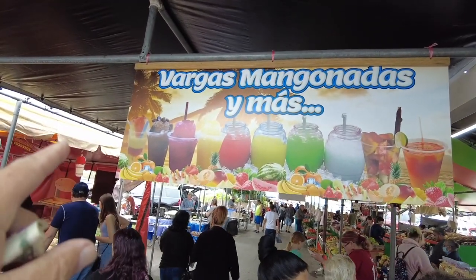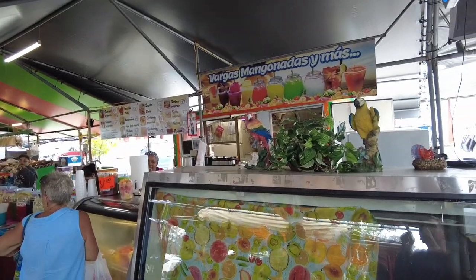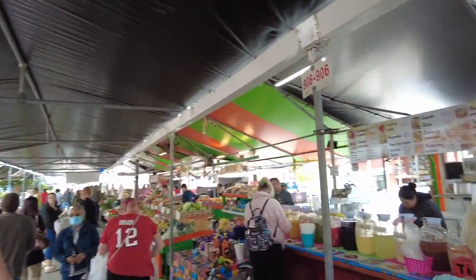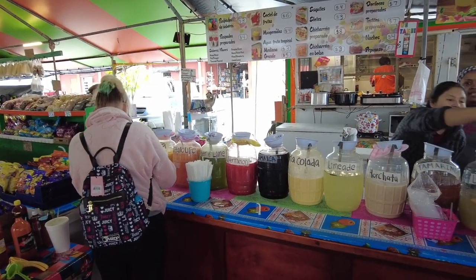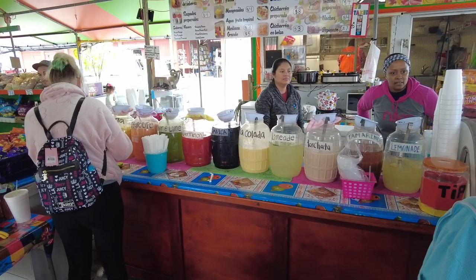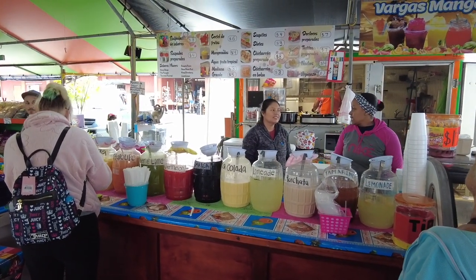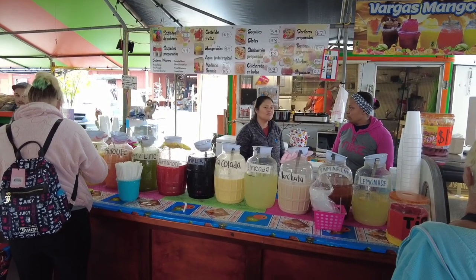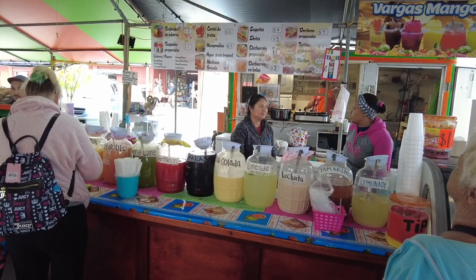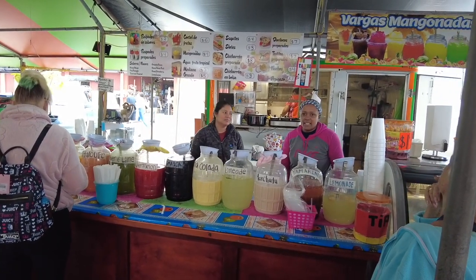One thing they make here are these mango shakes, and they make them fresh here too. Look at this place — this looks really neat. You get your different flavors here. You guys make mango shakes here? No, no, not at all, hon. Sorry.